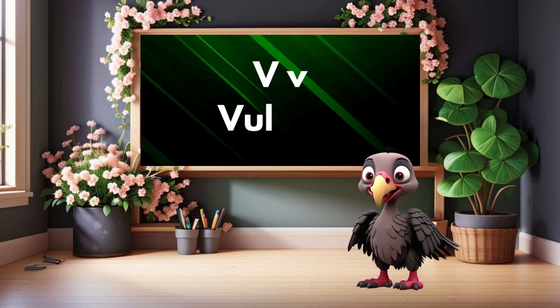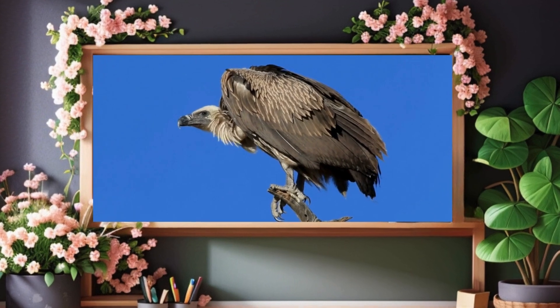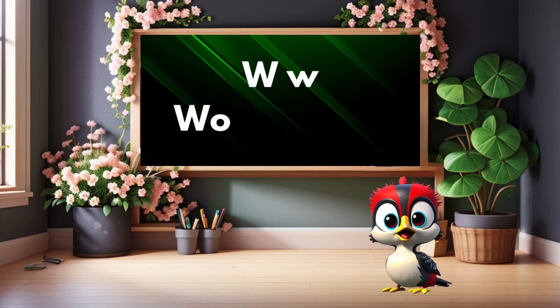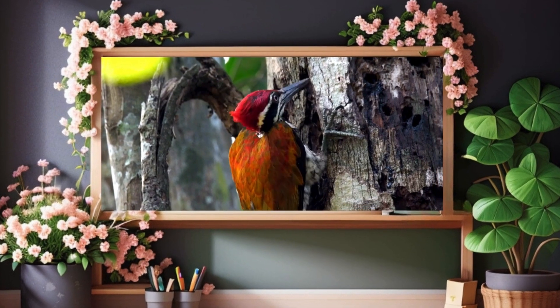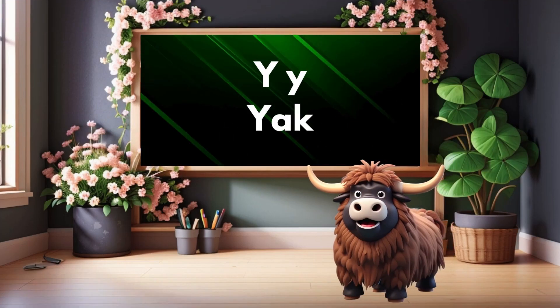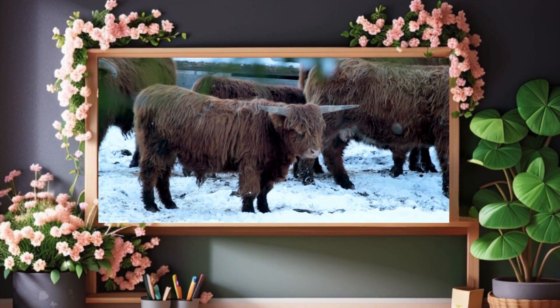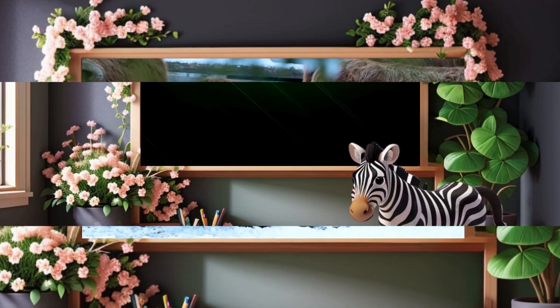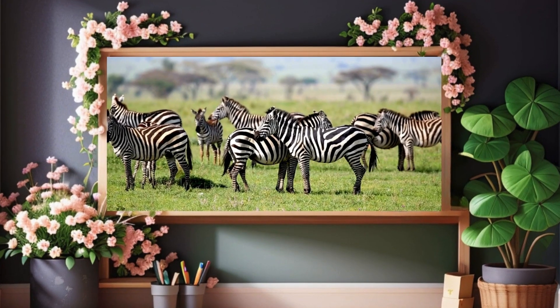V is for vulture. Vulture. W is for woodpecker. Woodpecker. Y is for yak. Yak. Z is for zebra. Zebra.